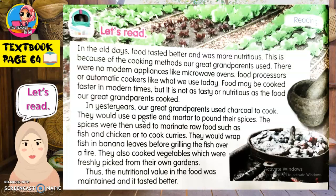Food may be cooked faster in modern times, but it is not as tasty or nutritious as the food our great-grandparents cooked. Our great-grandparents used charcoal to cook. They would use a pestle and a mortar to pound their spices. The spices were then used to marinate raw foods such as fish and chicken, or to cook curries. They would wrap fish in banana leaves before grilling the fish over a fire. They also cooked vegetables which were freshly picked from their own gardens. Thus, the nutritional value in the food was maintained and it tasted better.